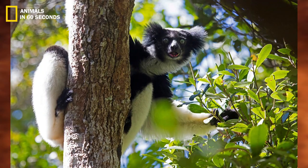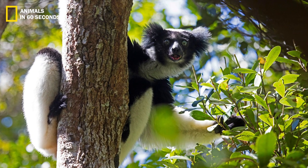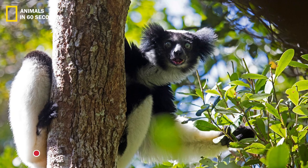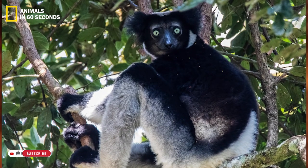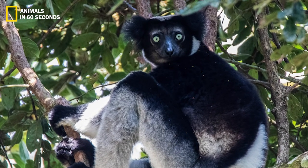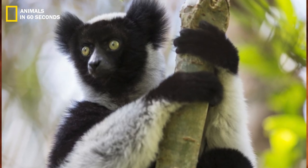The indri, with some reaching over a meter in height, is the biggest extant species of lemur. Yet the ordinary indri often stands between 60 and 80 centimeters tall and has a tail that is just five centimeters long. All other lemurs have tails that are around the same length as their bodies.